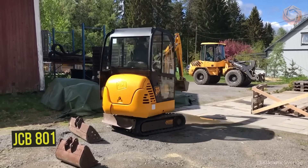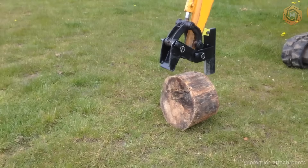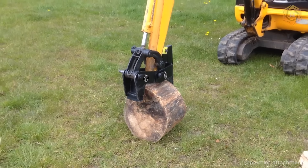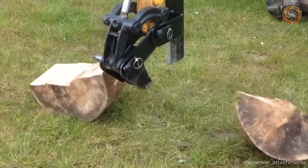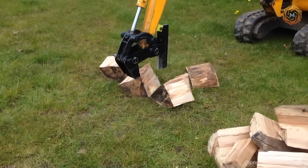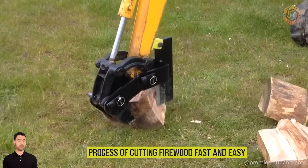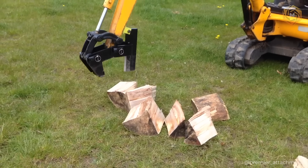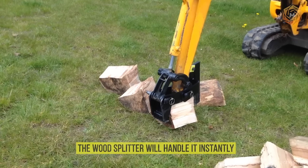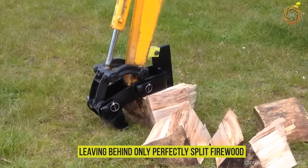Meet an innovation in firewood harvesting — the mounted wood splitter for many excavators. It's not just an addition to your machine; it is a revolutionary tool. With it, you will forget about hard work and tiring hours, because its efficiency and maneuverability make the process of cutting firewood fast and easy. No matter how large the log you have, the wood splitter will handle it instantly, leaving behind only perfectly split firewood.